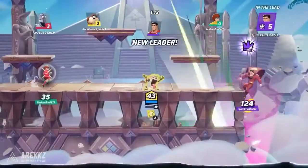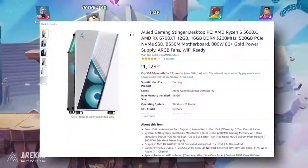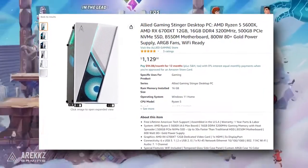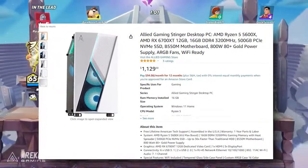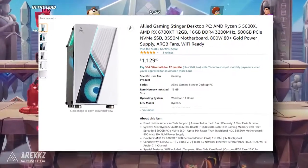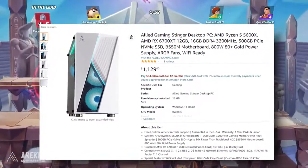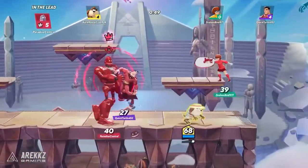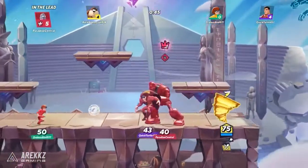You can check the links in the description if you're interested. We're looking at an Allied Gaming PC with the following specs: a Ryzen 5 5600X, a B550 board so you can do some overclocking, an aftermarket cooler, 16 gigs of DDR4 RAM at 3200 MHz, the RX 6700 XT, and an 800-watt 80 Plus Gold power supply.